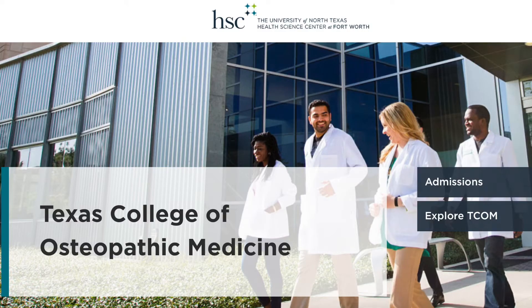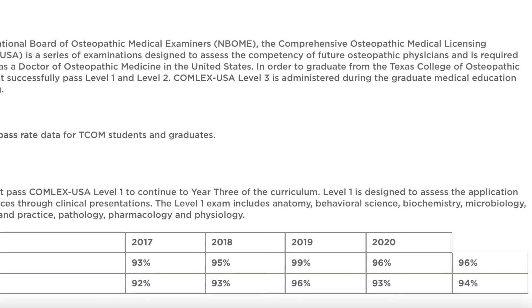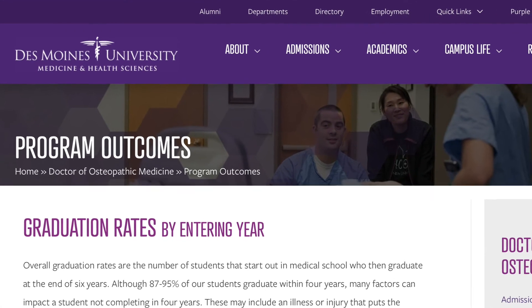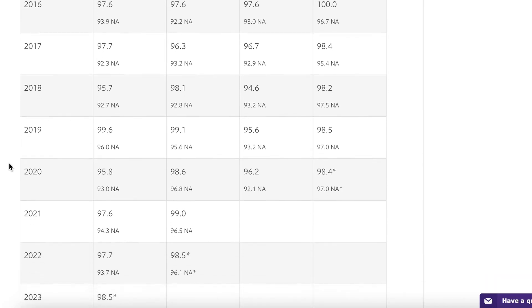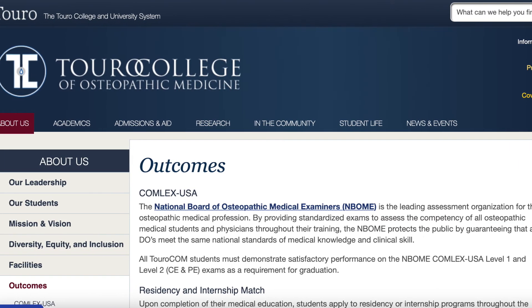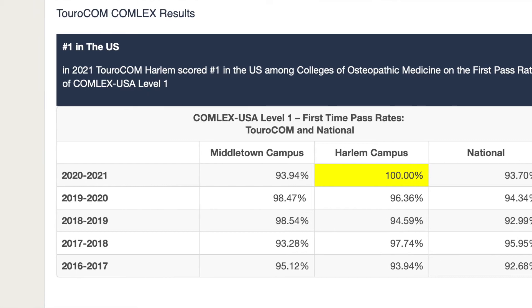School number 10 is the University of North Texas Health Science Center in Fort Worth, Texas — College of Osteopathic Medicine. They have an average pass rate of 96%, including seven different classes that have taken the COMLEX Level 1. School number 9 is Des Moines University College of Osteopathic Medicine, with a 96.2% average pass rate including nine different classes.